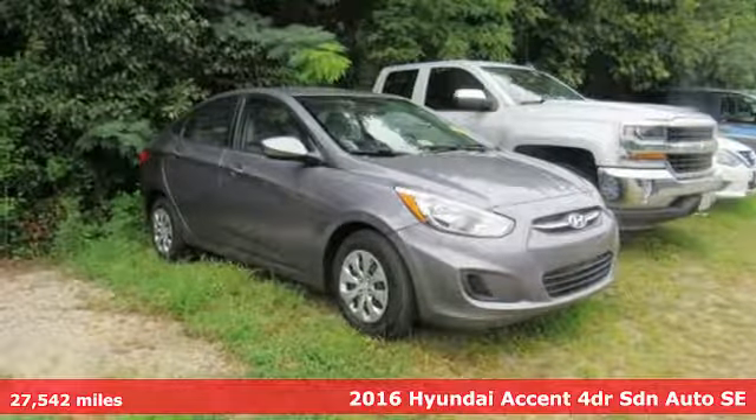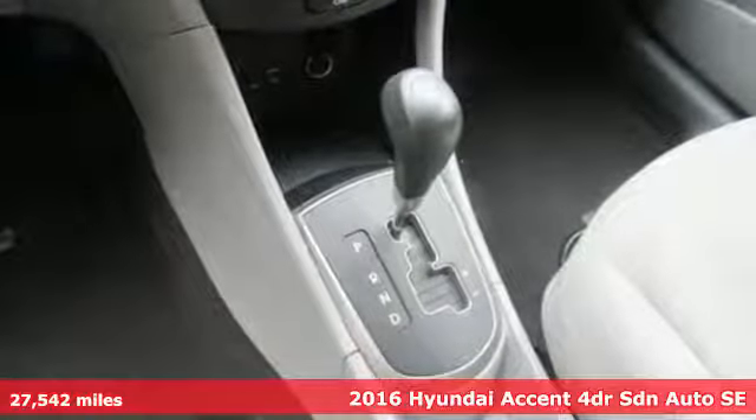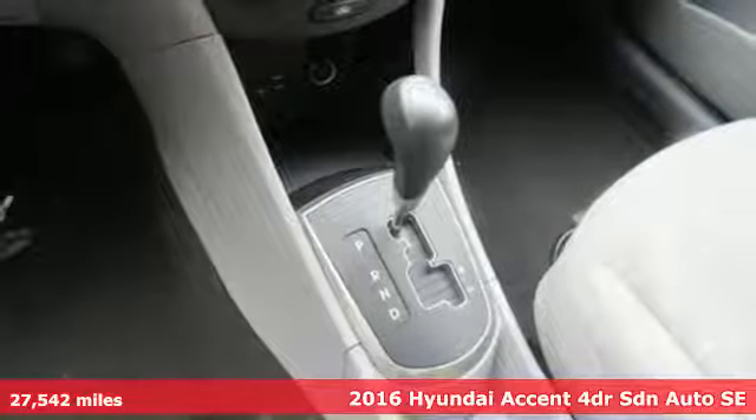Here's a 2016 Hyundai Accent. Challenging convention to find a better way — it's the Hyundai way.